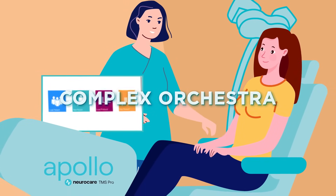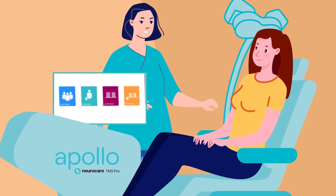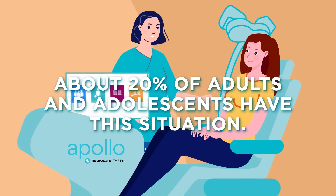Think of your brain as a complex orchestra of signals and rhythms. When these signals are out of sync, mental health conditions can arise. About 20% of adults and adolescents have this situation.